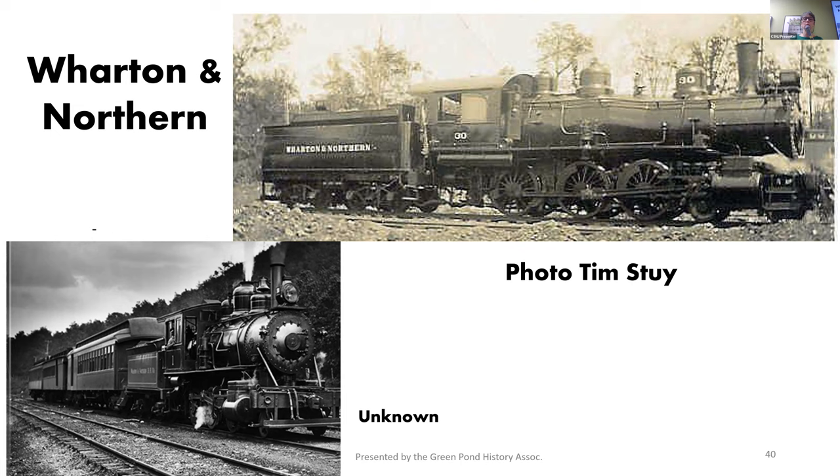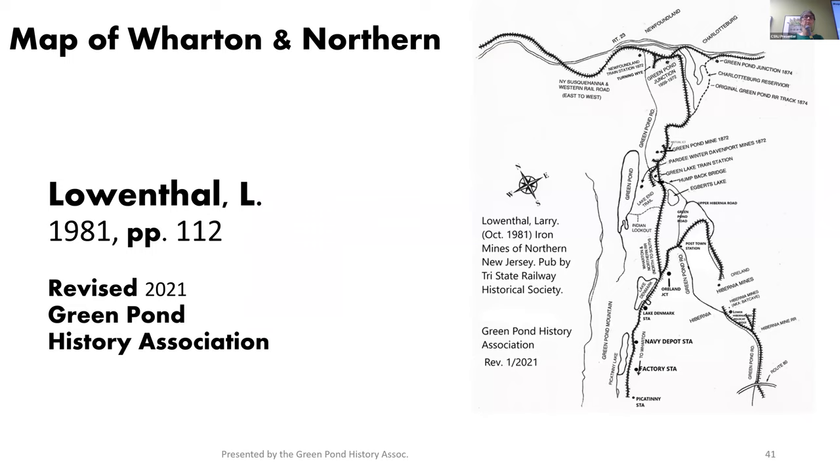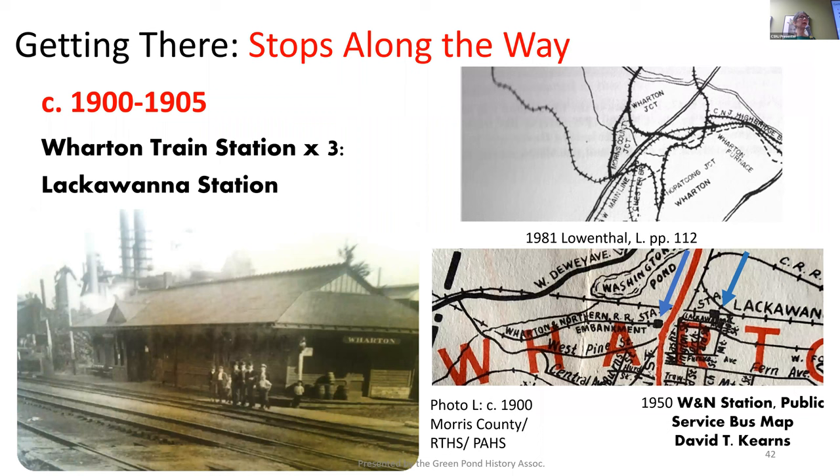Thank you to Larry Lowenthal for his map on page 112 of his book. In 2021, I hired someone to revise it because his was a little sparser, and I wanted to put all the more local areas onto the map. There is a free map over there if you wish to take it. So I think it's time that we visit the stations. It's 1907, and we're going to hop on the Wharton and Northern train.